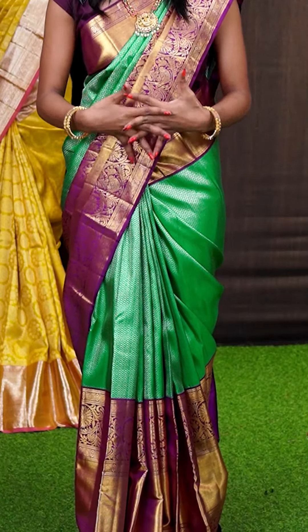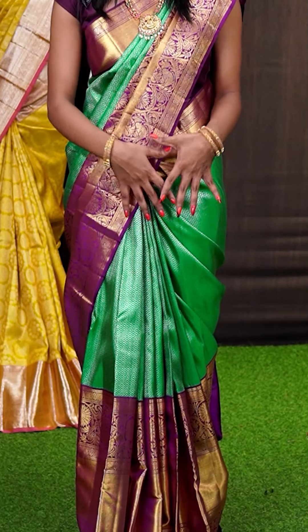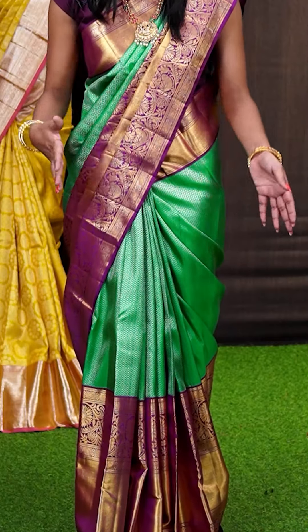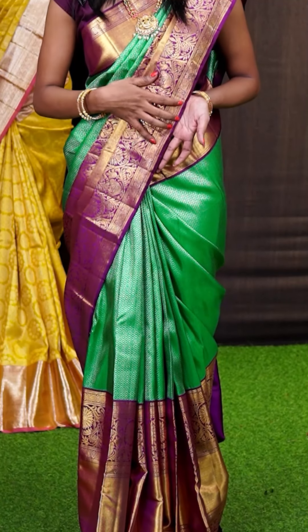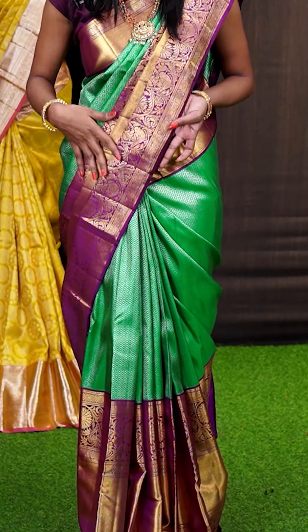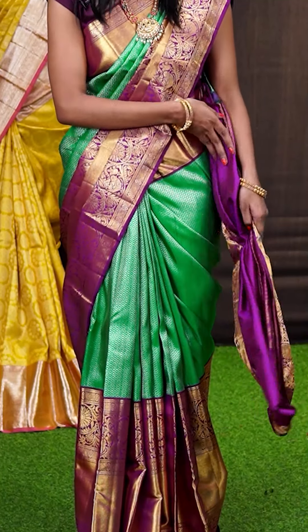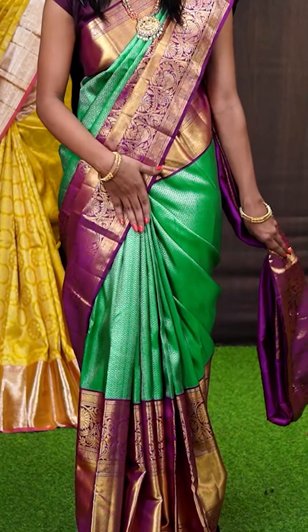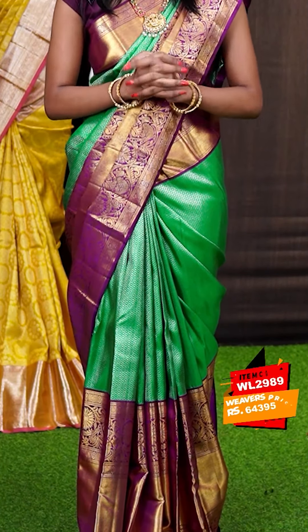Have a look at this amazing one which I am wearing. It's a green with purple colour combination and all over the body it has got silver zari diamond checks with dotted booties design and a very huge designer border. As you can see it is in a contrast purple colour — it has got kadi with jaal with parrots designer border. Here is the border in a contrast colour as well. It has got a purple colour golden zari cross lines designer pallu and the blouse is purple colour clean blouse with border. The item code of this saree is WL2989 and it is priced at ₹64,395.